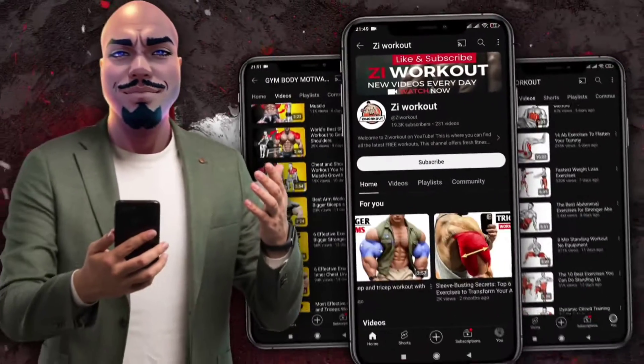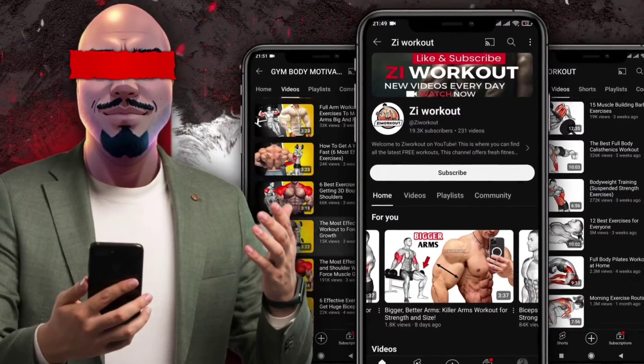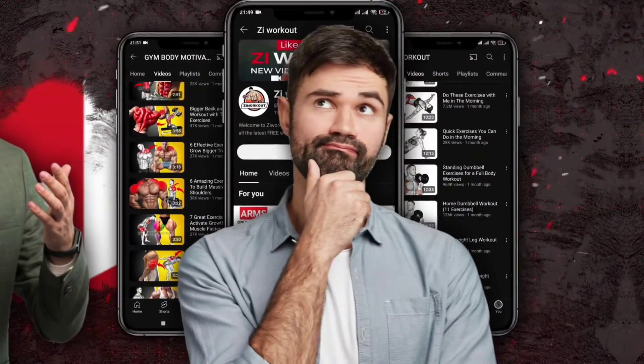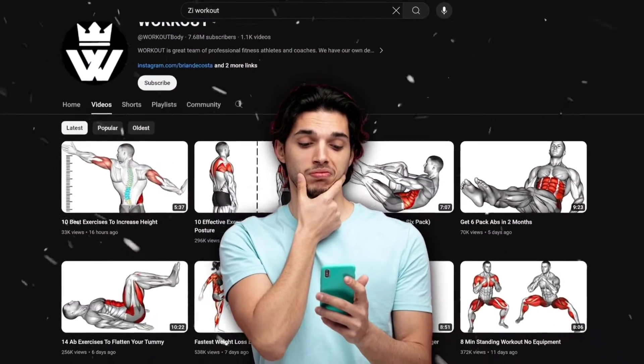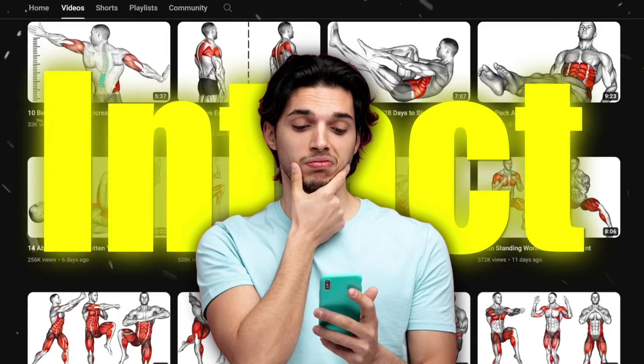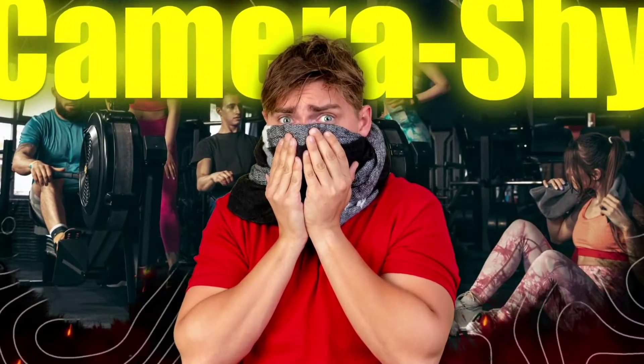In today's digital era, creating animated fitness videos using AI without ever showing your face has never been easier. But how exactly can you tap into this innovative approach to share your fitness journey? Stay tuned as we dive into the world of AI-generated fitness content that keeps your privacy intact. If you're passionate about fitness but camera shy, you're in the right place.